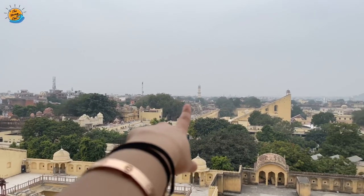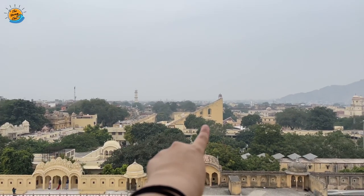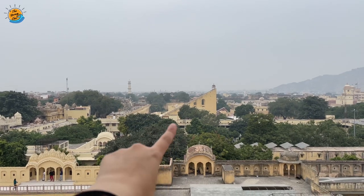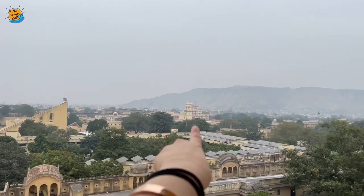So that's the Isar Lat, that's the largest Yantr — the Jantar Mantar — and that's the City Palace. I am at the topmost level of the Hawa Mahal and you can see the entire Jaipur behind me.